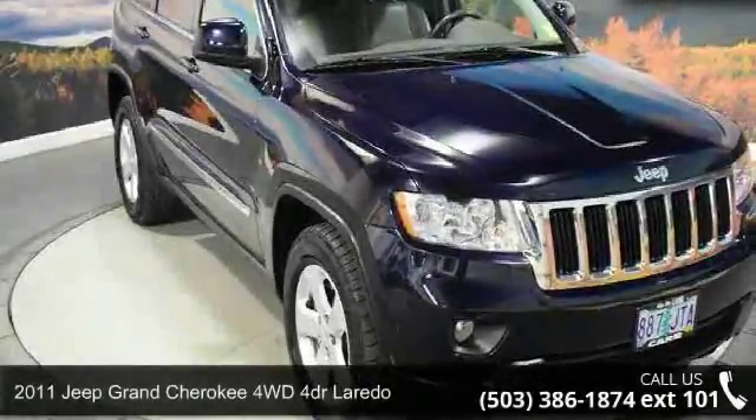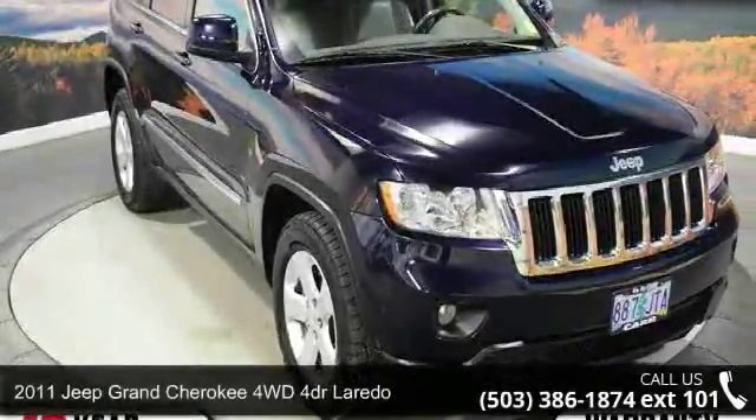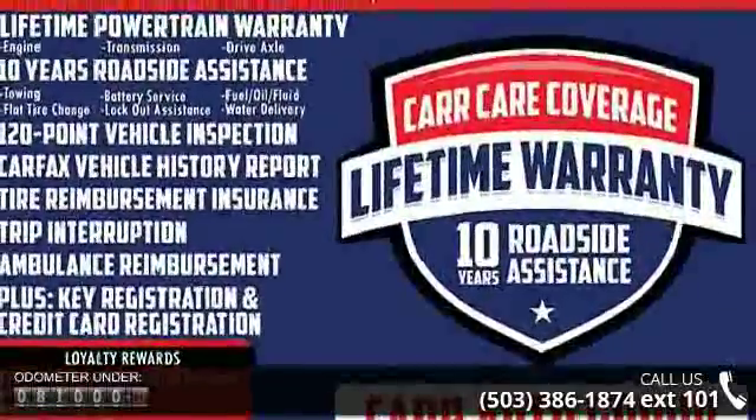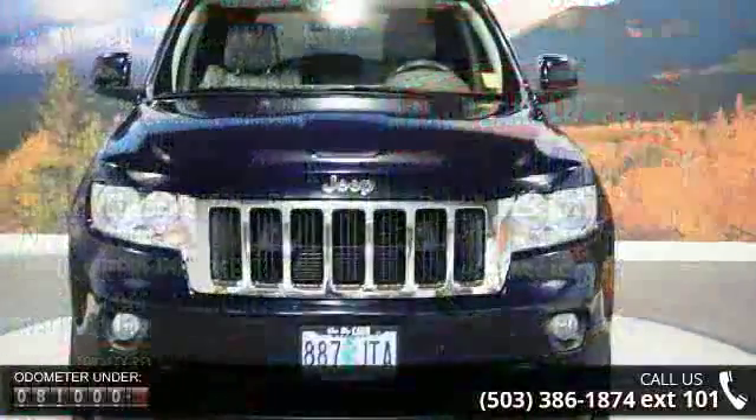Check out this 2011 Jeep Grand Cherokee. If you are looking for an automobile with great features, look no further. Some of the top features included with this vehicle are four-wheel ABS,